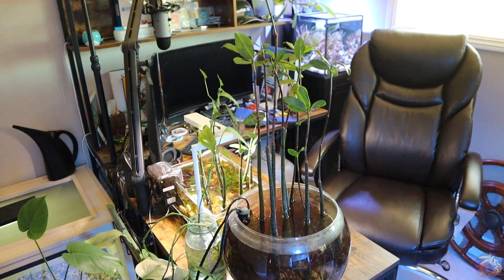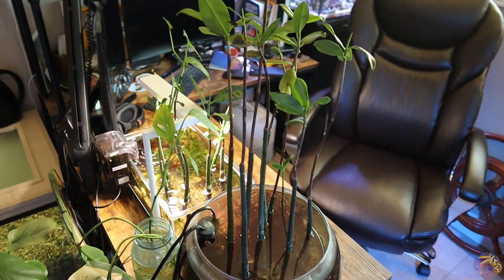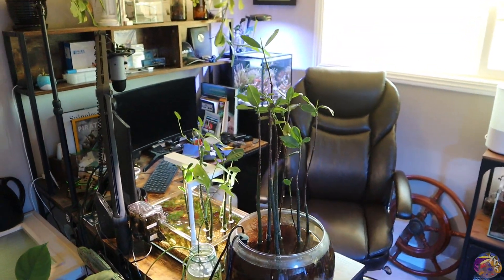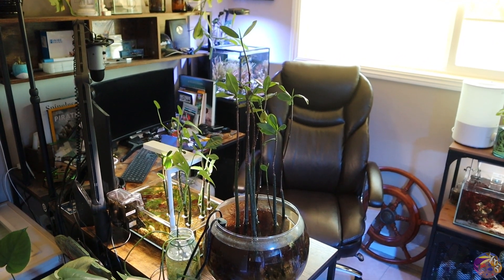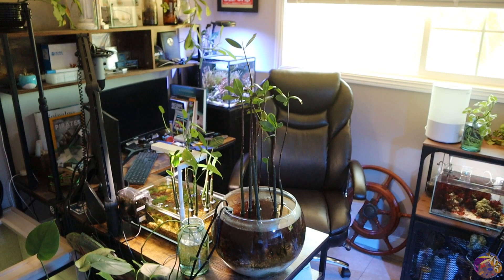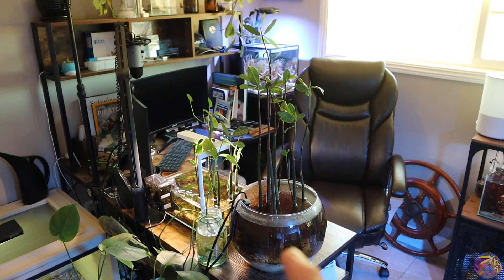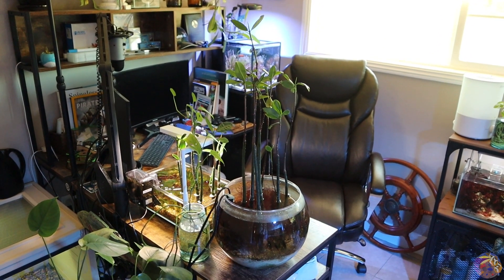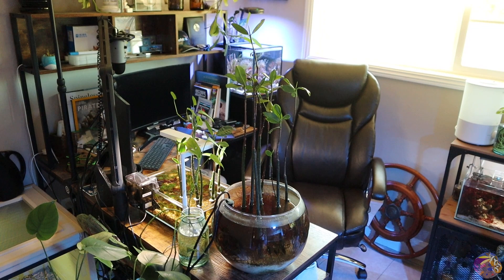If you guys know, maybe drop a comment down below and maybe we can figure this out together. What I want to do is pull all the substrate out, get all the macroalgae out, clean this thing out, and pull maybe a couple of these mangroves out and set them off to the side. I want to completely restart this bowl and figure out what's been going on. These are my oldest trees, so I want to treat them as nicely as possible and make sure they make it. I'm definitely going to be making a video about when I restart this bowl and get everything back online.